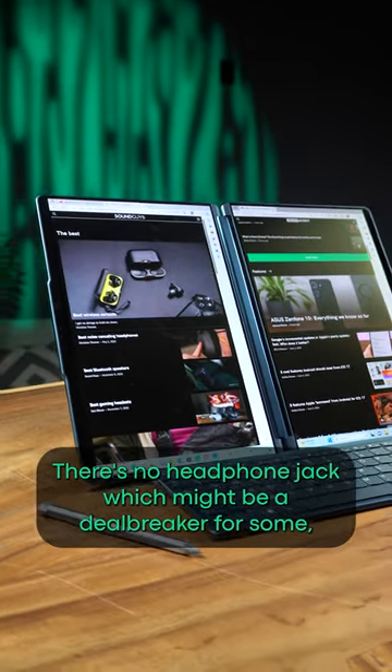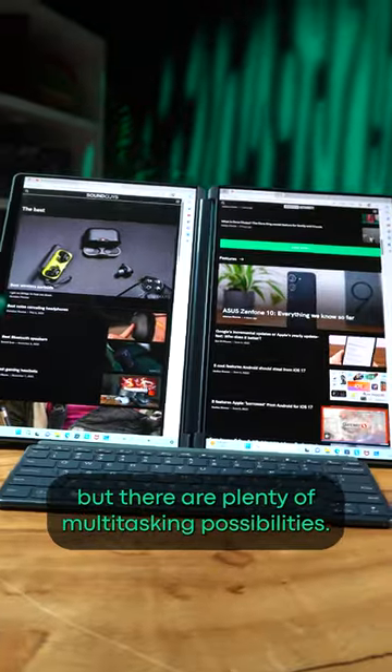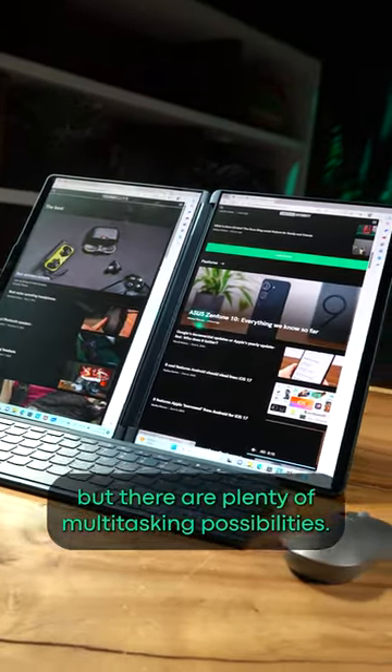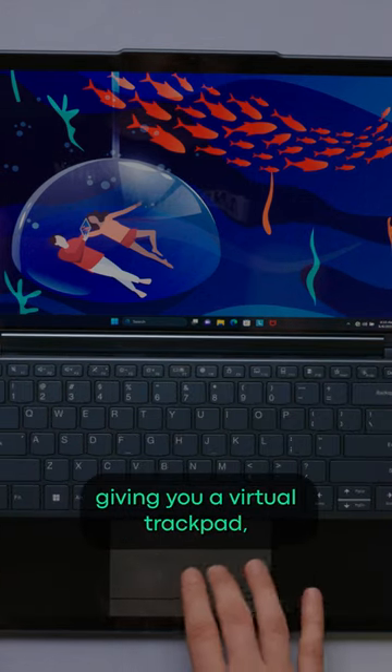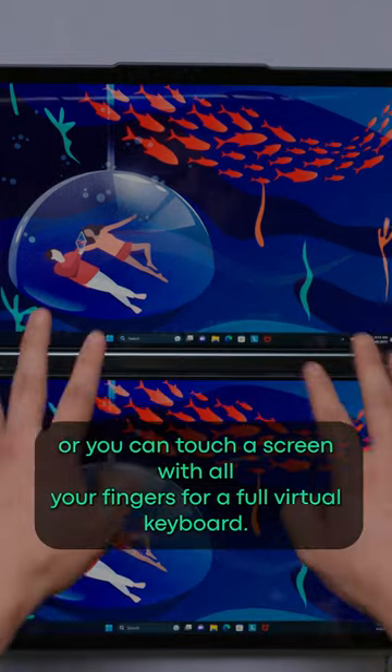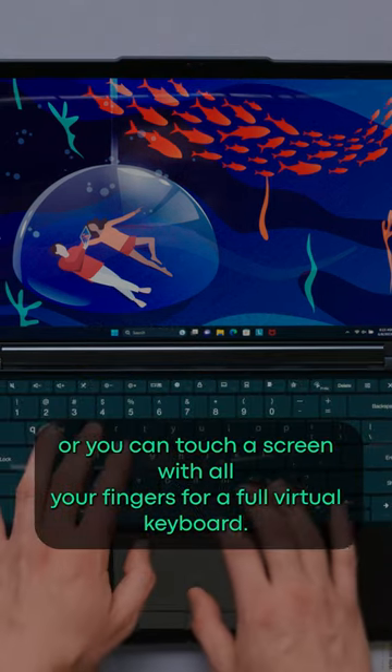There's no headphone jack, which might be a deal breaker for some, but there are plenty of multitasking possibilities. For instance, the magnetic keyboard can attach to the bottom of the screen, giving you a virtual trackpad, or you can touch the screen with all your fingers for a full virtual keyboard.